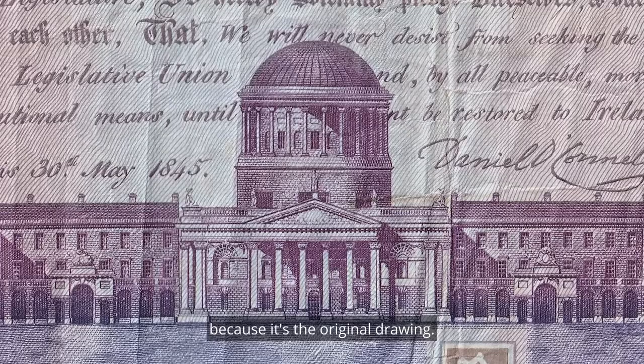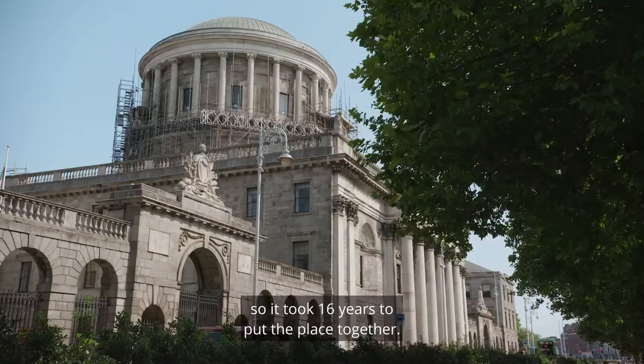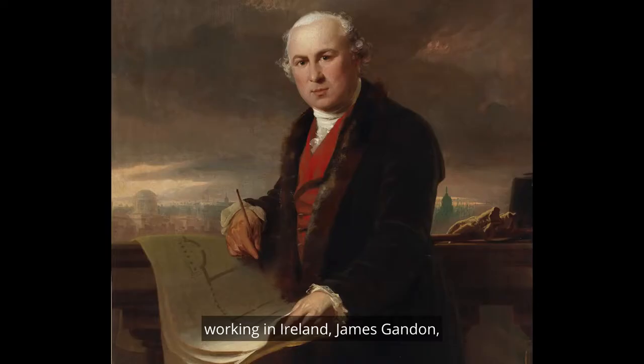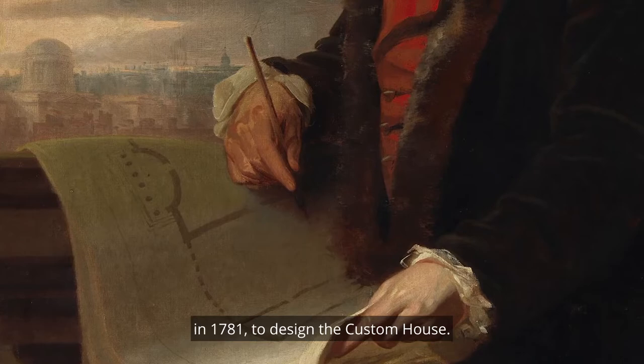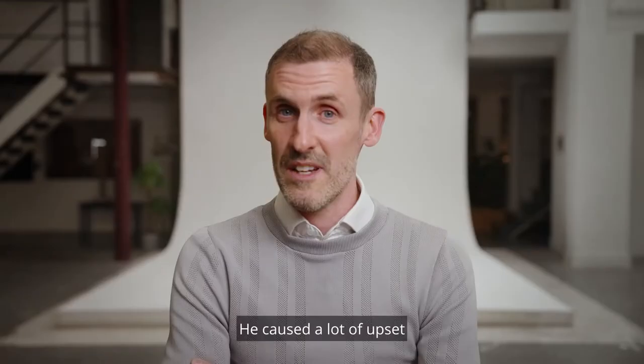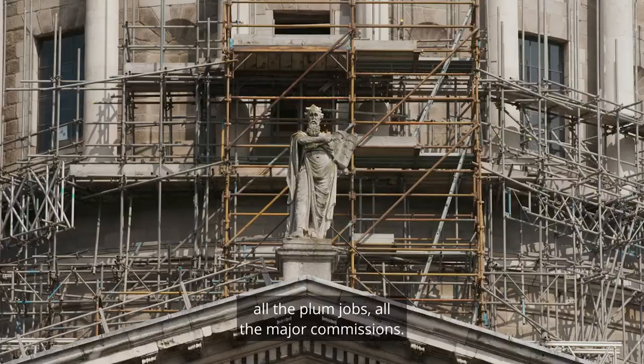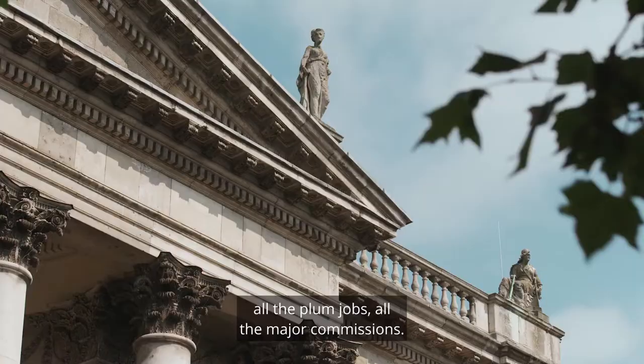The Four Courts was built between 1786 and 1802, so it took 16 years to put the place together. It was designed by the leading English-born architect of his time working in Ireland, James Gandon, who came to the city about five years previously in 1781 to design the Custom House. It caused a lot of upset at the fact that he slowly began to suck in all the plum jobs, all the major commissions.